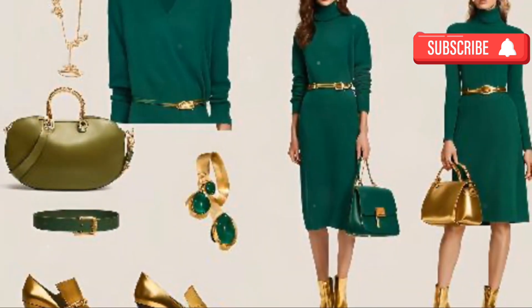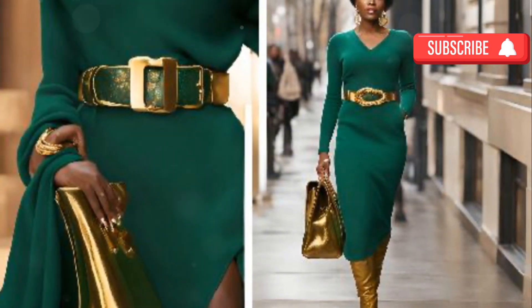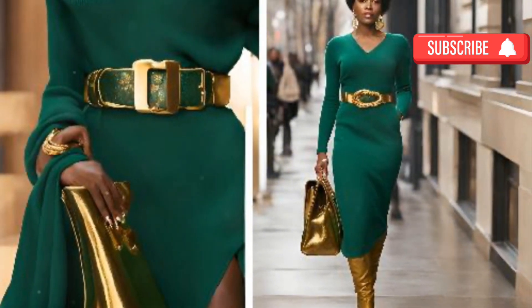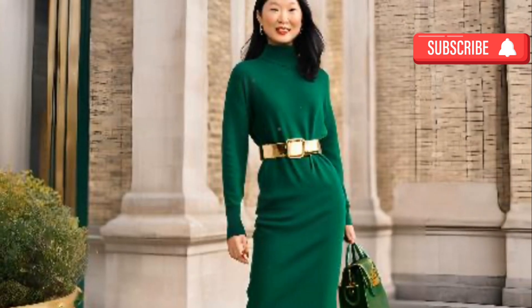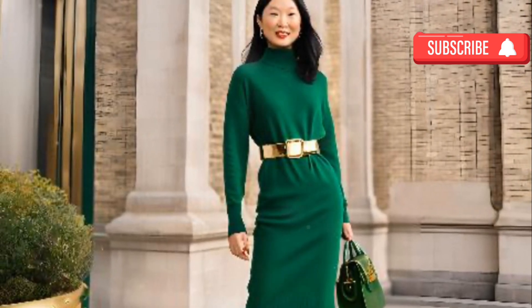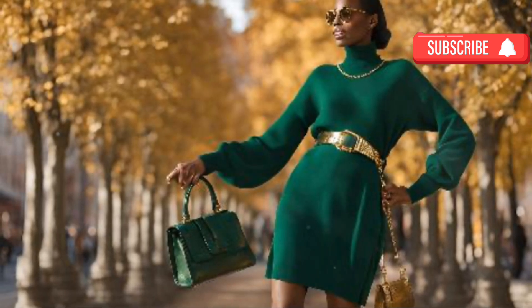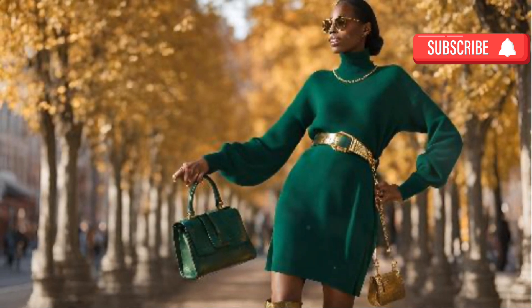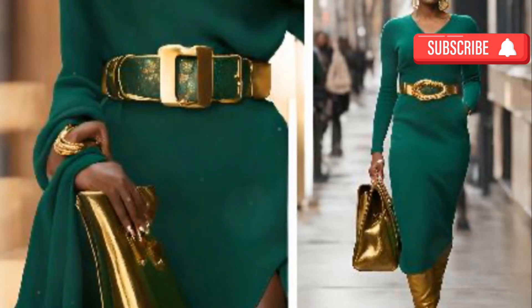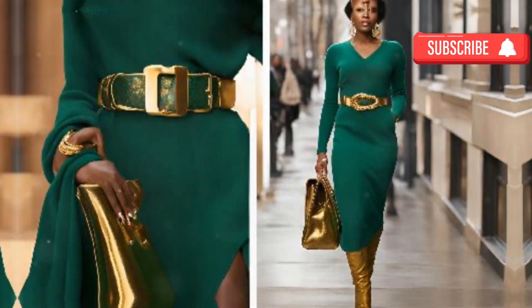Emerald green and gold — regal and sophisticated: if you're looking for a striking combination, emerald green paired with gold accents offers a regal and luxurious feel. Emerald green is a rich, jewel-toned color that commands attention without being loud. When paired with gold, it enhances the richness of the outfit, making you appear poised and elegant. Opt for gold accessories or shoes to complement an emerald dress or outfit for an added layer of opulence.